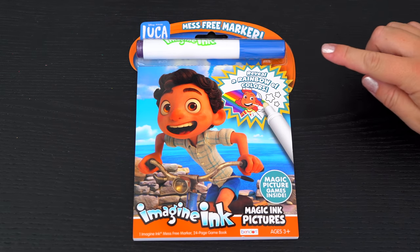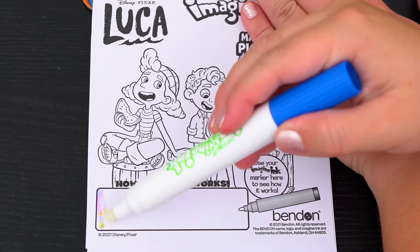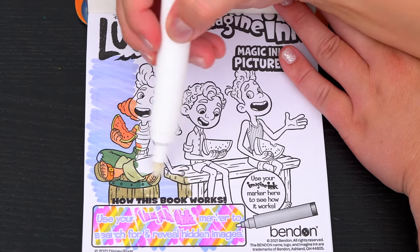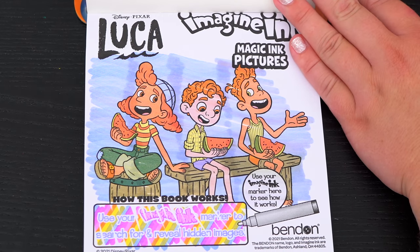Okay, so first let's take out the Imagine Ink marker. Use your Imagine Ink marker to search for and reveal hidden images. Let's try it out on this picture up here. Oh, what a great picture!